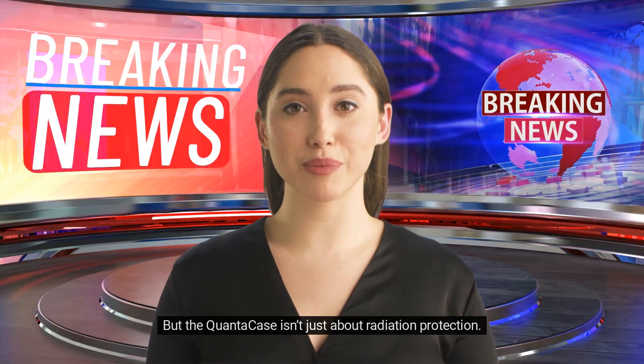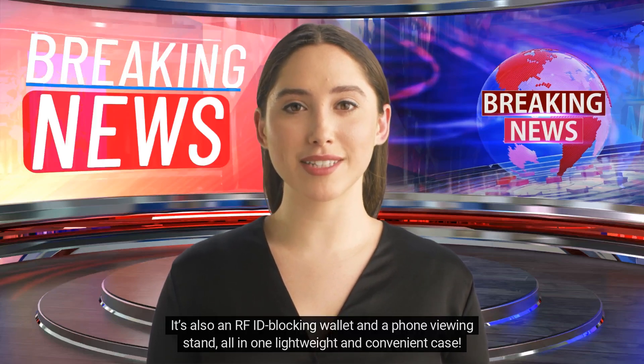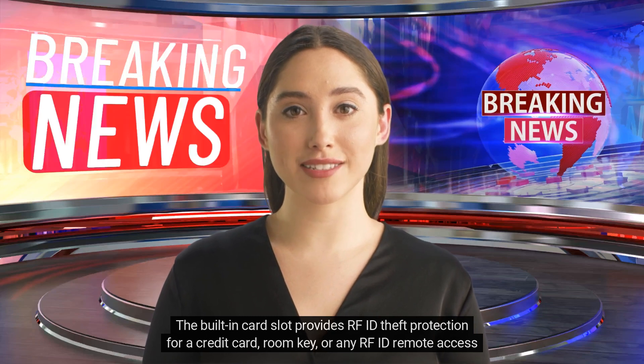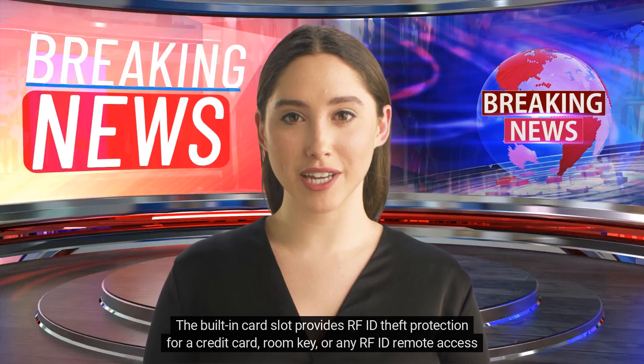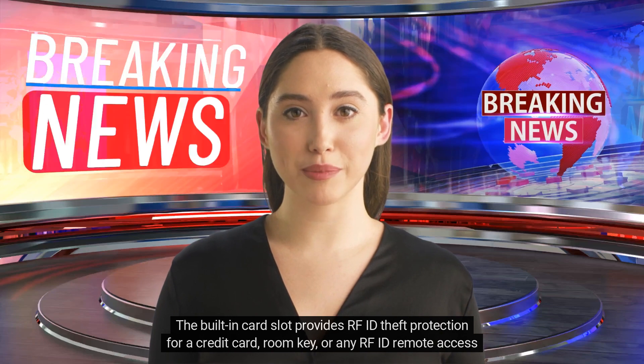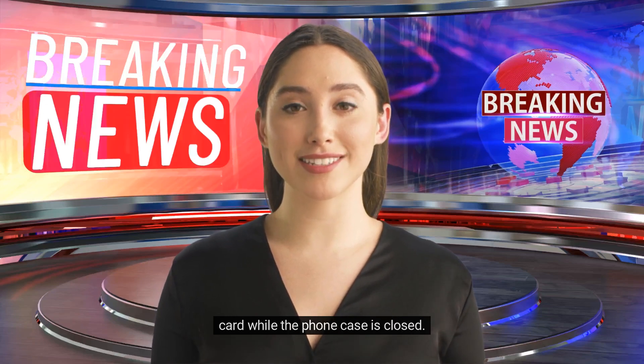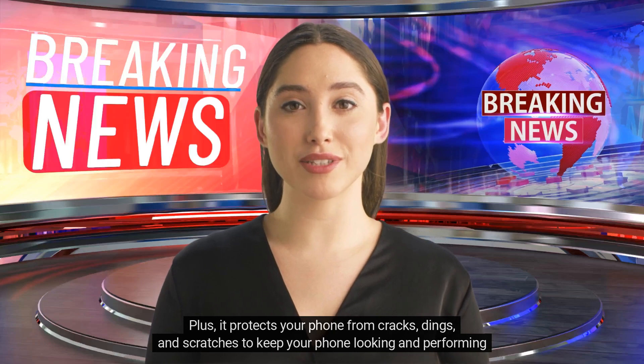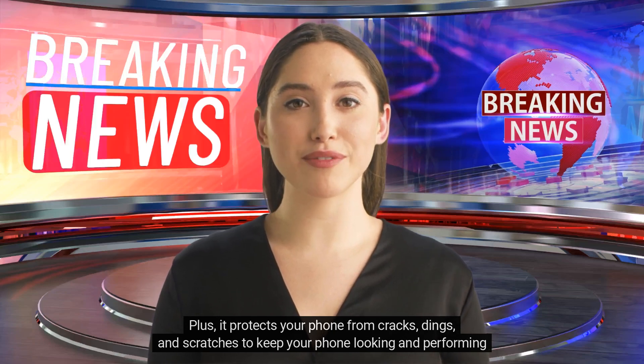But the QuantaCase isn't just about radiation protection. It's also an RFID-blocking wallet and a phone viewing stand, all in one lightweight and convenient case. The built-in card slot provides RFID theft protection for a credit card, room key, or any RFID remote access card while the phone case is closed. Plus, it protects your phone from cracks, dings, and scratches to keep your phone looking and performing like new.